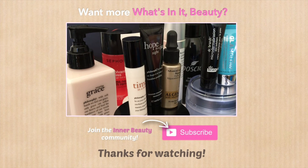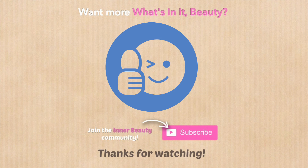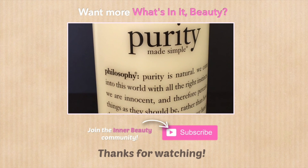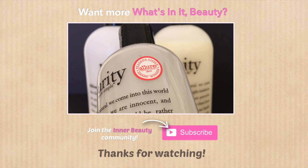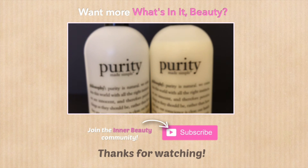If this video was helpful to you, please make that thumbs up icon glow blue. If you have a suggestion on what you'd like to get analyzed next, let me know in the comments section below for consideration. That's it for now, inner beauties! See you in the next video!